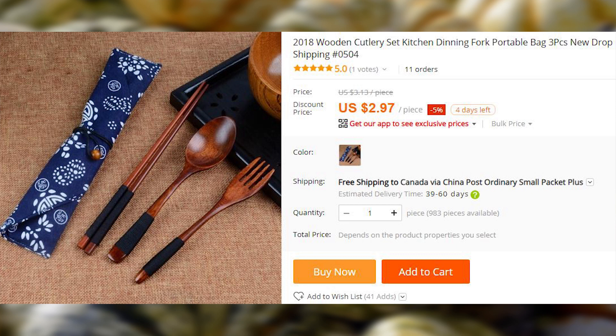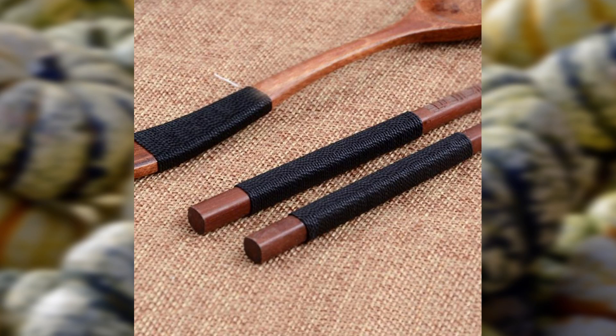Here is a fancy matching wooden three-piece cutlery that includes a spoon, a fork, and chopsticks. Very nice.